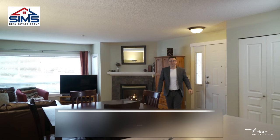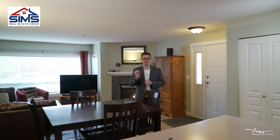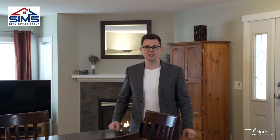Hey guys, Jason Simard here with the Sims Real Estate Group of RE/MAX Nanaimo, excited to bring you 6038 Cedar Grove Drive in beautiful North Nanaimo. Let's take a look around.